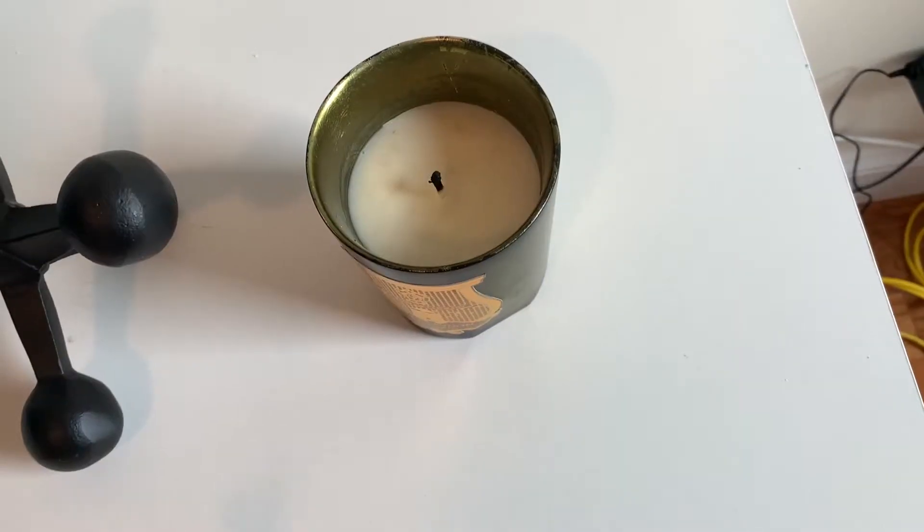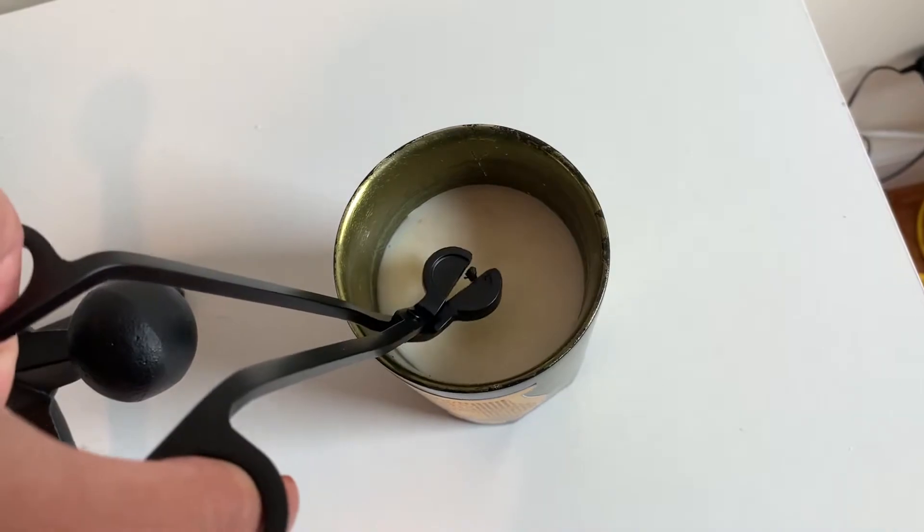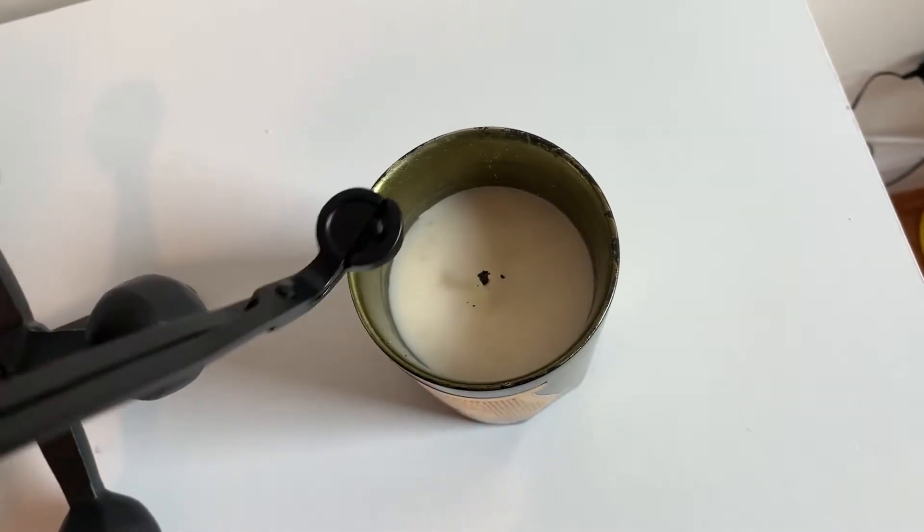Another item I wanted to share is this candle wick trimmer. If you're like me and you like burning candles all day long, you're gonna want this. You use it like a scissor and just trim the end of the candle wick, which really preserves your candle and extends its longevity.